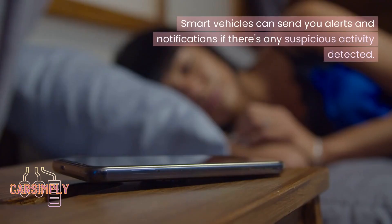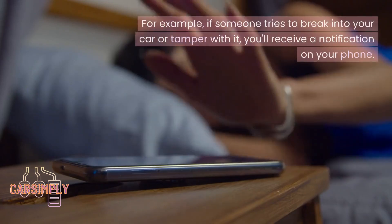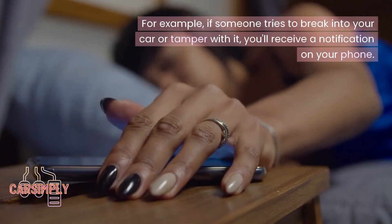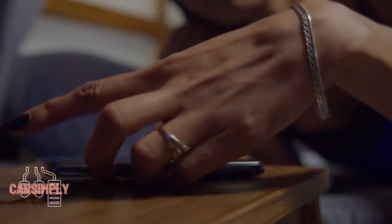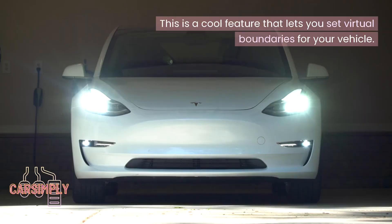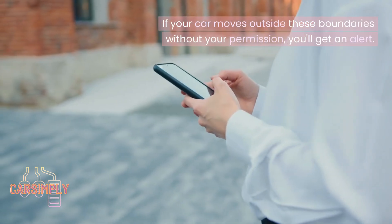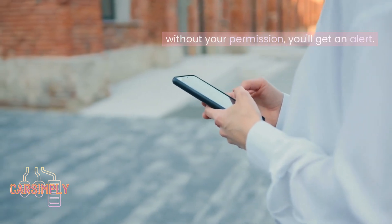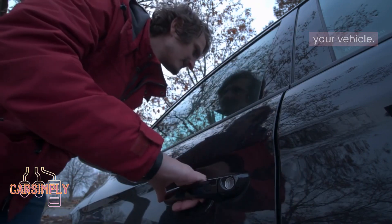Smart vehicles can send you alerts and notifications if there's any suspicious activity detected. For example, if someone tries to break into your car or tamper with it, you'll receive a notification on your phone. You can also set virtual boundaries for your vehicle — if your car moves outside these boundaries without your permission, you'll get an alert, which is useful in preventing unauthorized use.